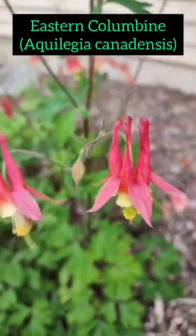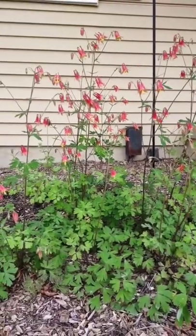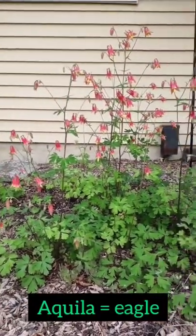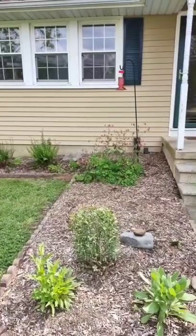This is the eastern columbine, Aquilegia canadensis. The genus name Aquilegia comes from the Latin word aquila, which means eagle. Many believe the pointy petals of columbines resemble an eagle's talons.